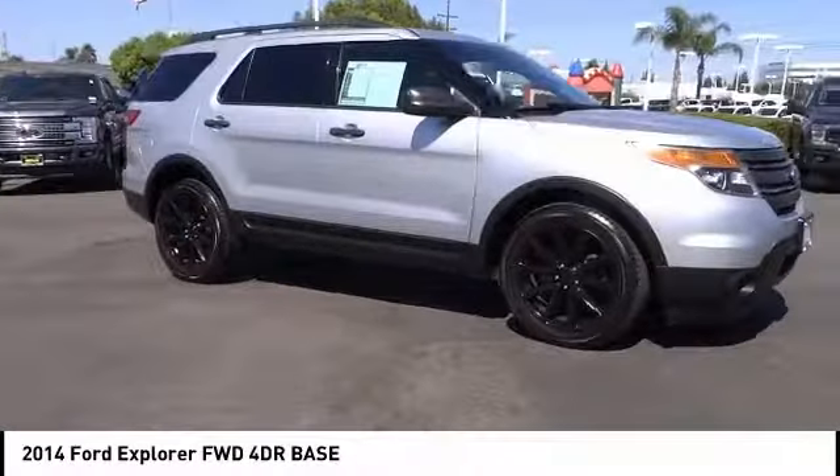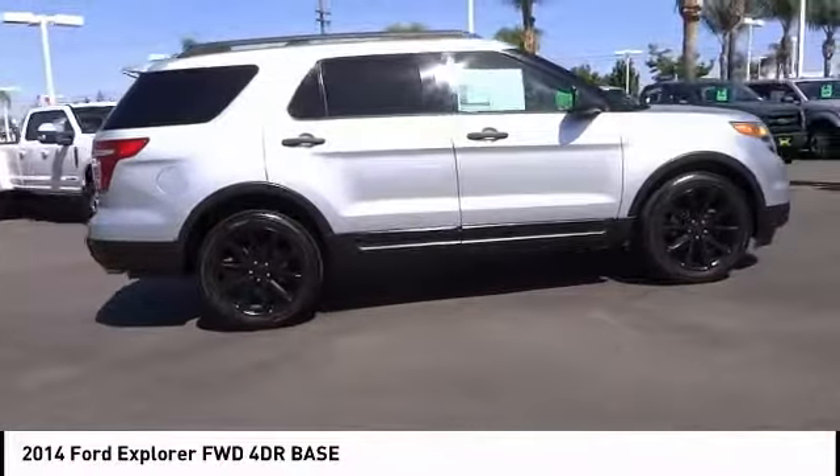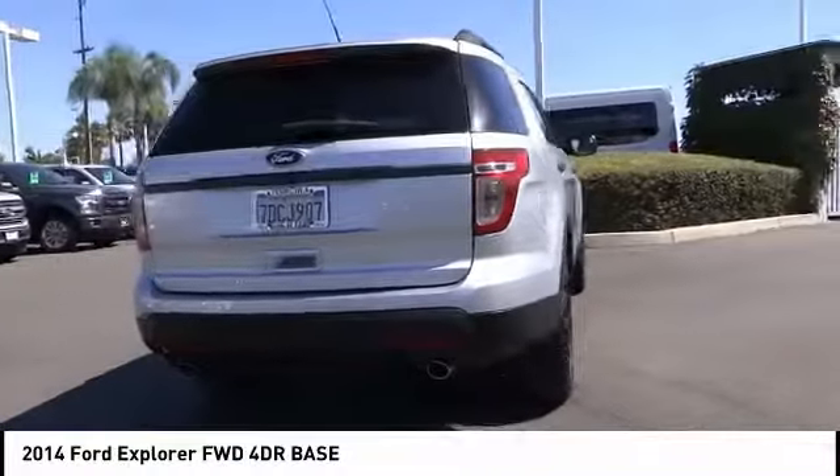You are going to love the 2014 Explorer. You've got a lot of capabilities to call on in a Ford Explorer. Don't underestimate your choices. This vehicle has less than 90,000 miles.